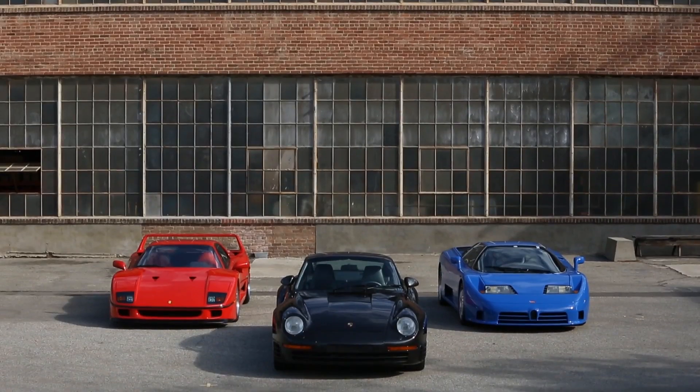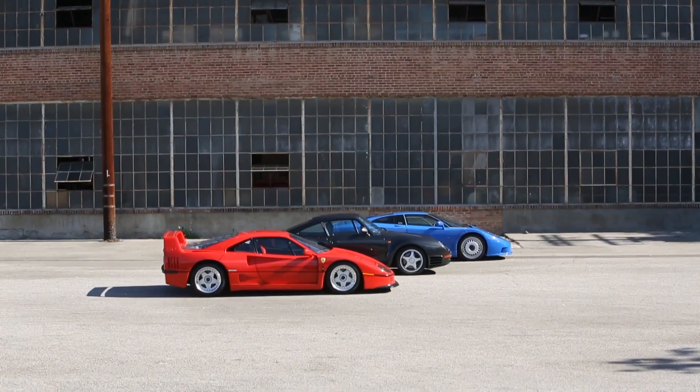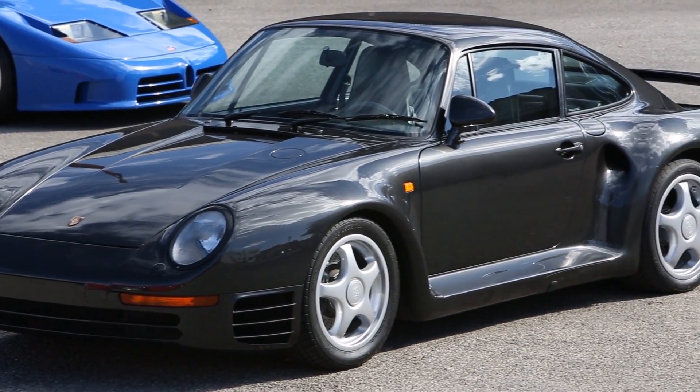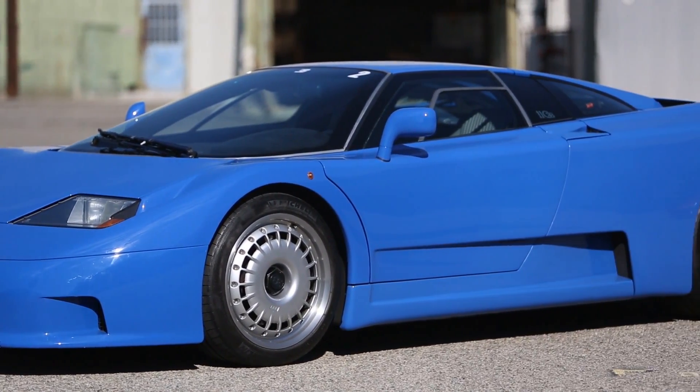These three offerings are very much emerging supercars and emerging collectibles. The F40 being the last car that Enzo developed, the 959 being one of the first supercars from Porsche, and the EB110 being the car that actually brought Bugatti back. All three of these have significant places in history and in the histories of each brand.